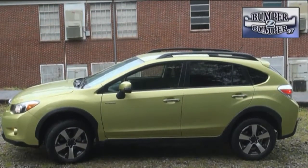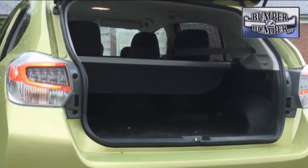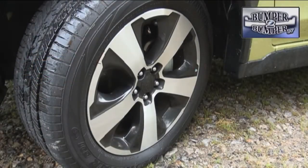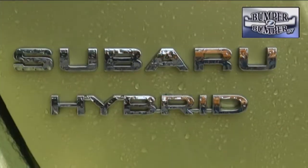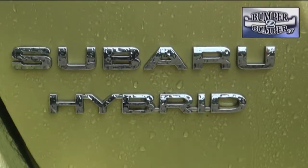At first glance it checks off all of the boxes for a crossover, with an 8.7-inch ground clearance, nearly 51 cubic feet of cargo space when the second row seats are folded flat, and the well-known symmetrical all-wheel drive drivetrain. Then, to become relevant and compliant with clean air standards, why not make a hybrid?